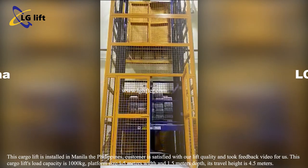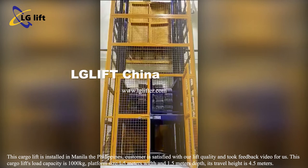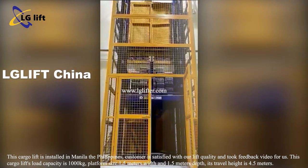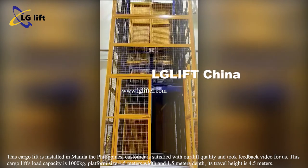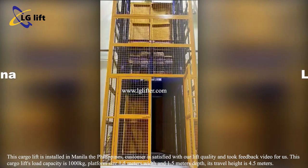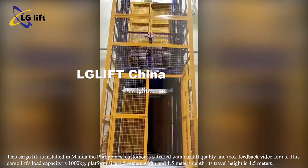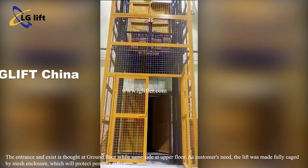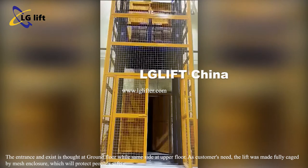This cargo lift's load capacity is 1000 kilograms, with a platform size of 1.5 meters width and 1.5 meters depth. Its travel height is 4.5 meters. The entrance and exit is through-type on the ground floor, with the same side on the upper floor.